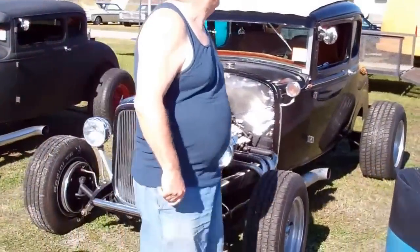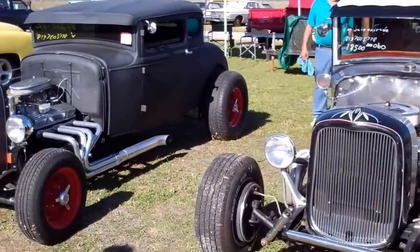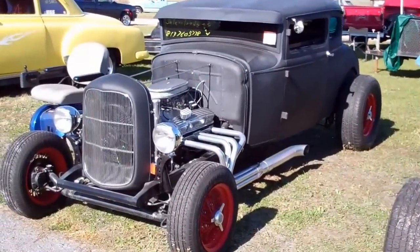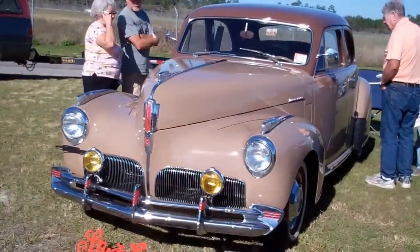$8,500... no, $18,500. $18,500 for that one and I don't see a price on that one. Nice Studebaker — $33,000.